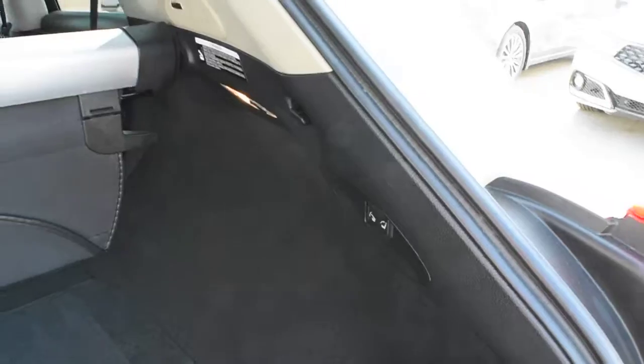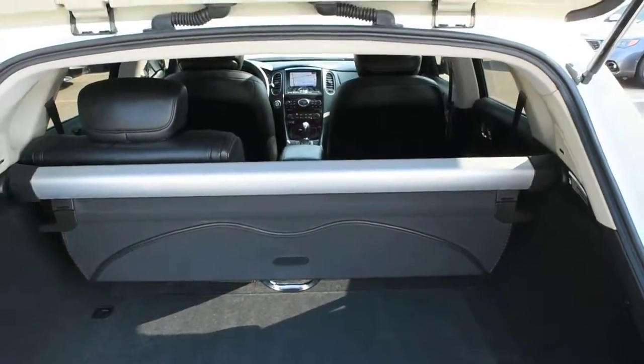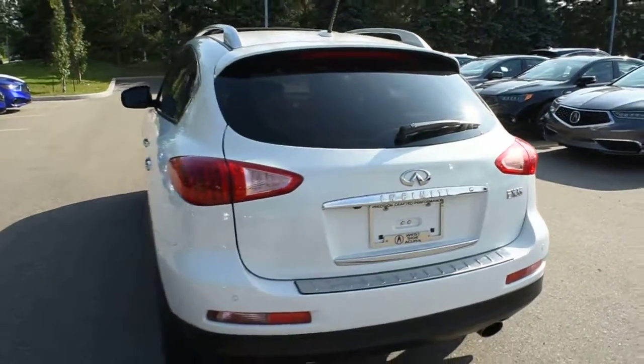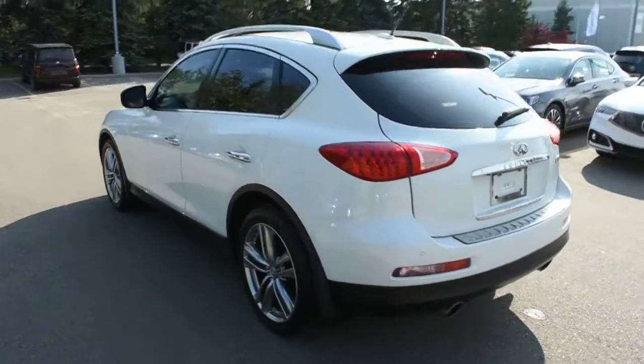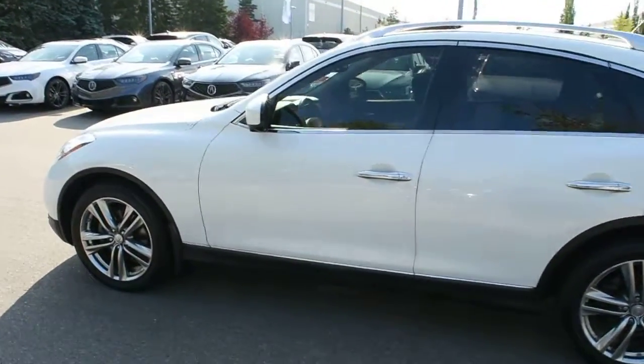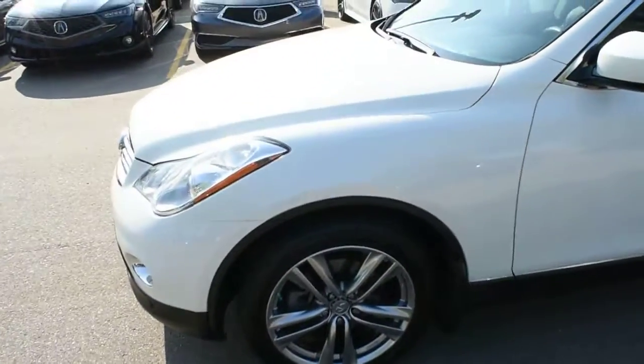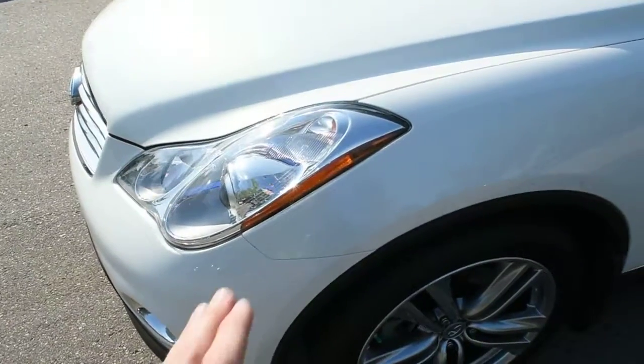With your second row seating, it does come power folding as well. This also does come with the accessorized cargo cover.